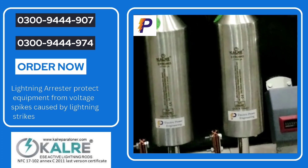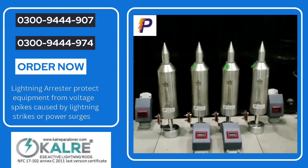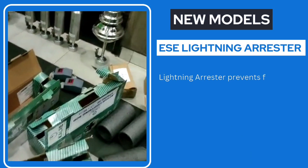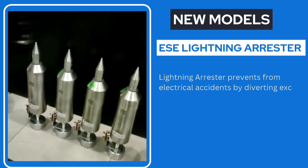The primary advantage of a lightning arrestor is that it protects electrical equipment and structures from damage caused by lightning strikes. Without an arrestor, lightning strikes can cause significant damage to equipment, leading to costly repairs and downtime.